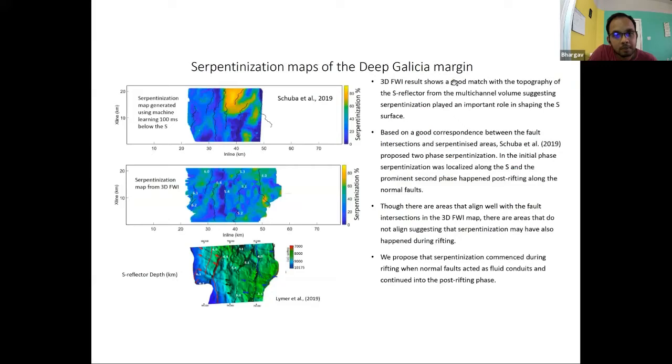Another interesting observation: when we overlaid velocity profiles on seismic sections, within the footwalls of the fault blocks the velocity shallows up, indicating exhumation. We interpreted this as exhumation of lower crust during extension, which is ductile in nature — the lower crust exhumes under the footwalls to accommodate extension. Based on our velocity model, we developed a serpentinization map of the region. The serpentinization map from full waveform inversion matches very well with the topography of the S-reflector, indicating serpentinization played an important role in shaping its surface. We interpret that serpentinization commenced during rifting and continued into the post-rifting phase.